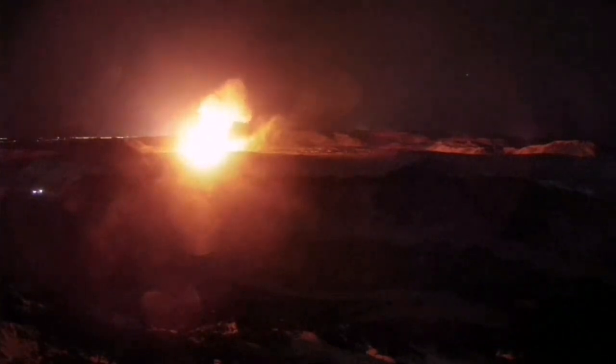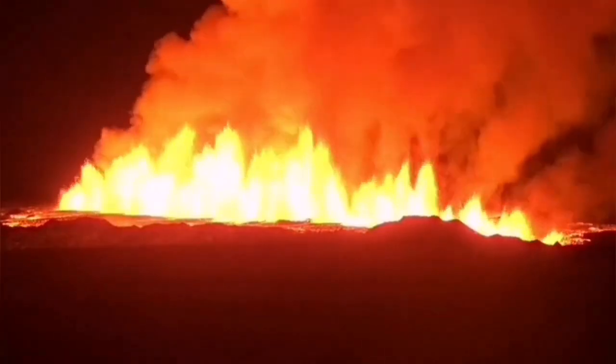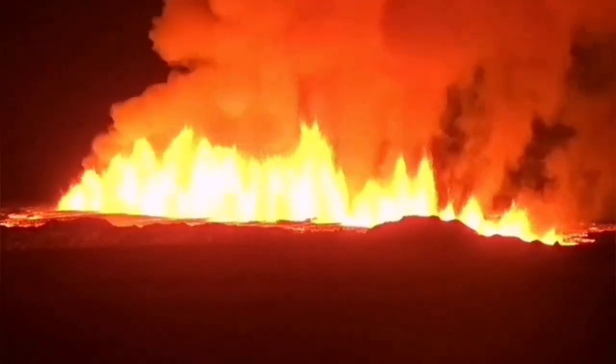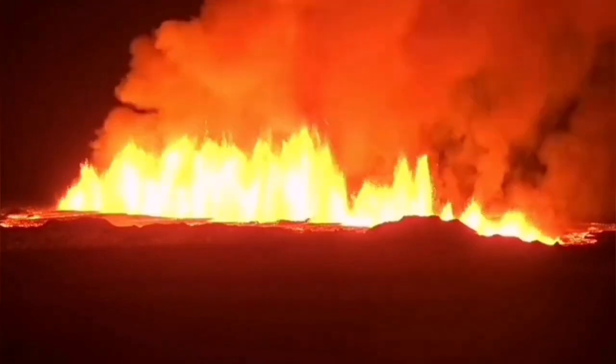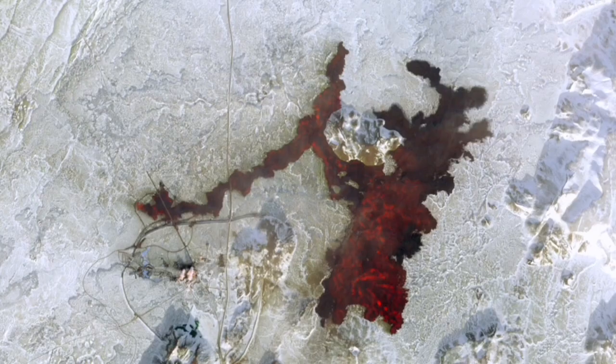The third eruption caused the cutting of the road, bursting of the pipes, and damage to the infrastructure in that area, which caused delays in the delivery of electricity and hot water for maintaining the structures, including the roads there.